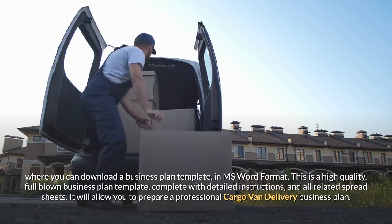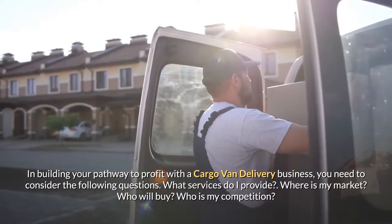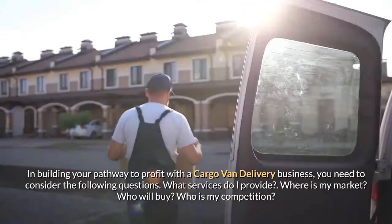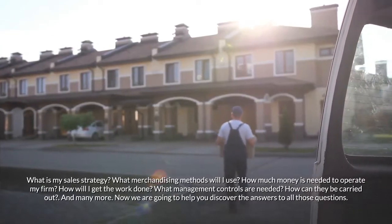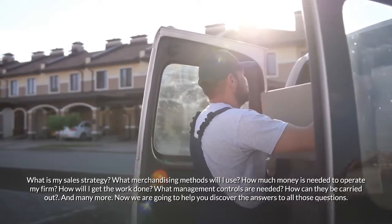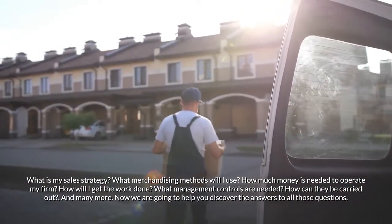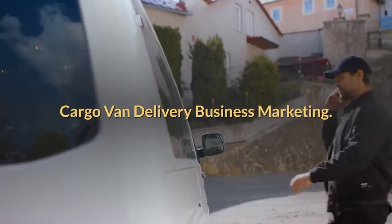It will allow you to prepare a professional cargo van delivery business plan. In building your pathway to profit with a cargo van delivery business, you need to consider the following questions: What services do I provide? Where is my market? Who will buy? Who is my competition? What is my sales strategy? What merchandising methods will I use? How much money is needed to operate my firm? How will I get the work done? What management controls are needed and how can they be carried out?